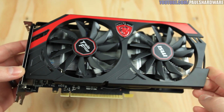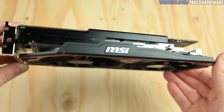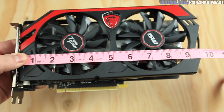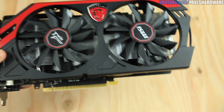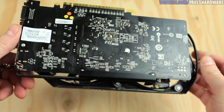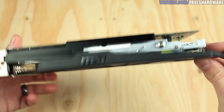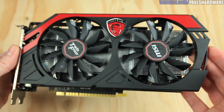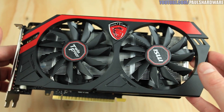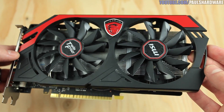MSI sent over a few versions; this is their Gaming G-series. The biggest thing that jumped out is its size — it's a full 10 inches long, compared to the Gigabyte at about 7.5 inches. That seems unnecessary for the 750 Ti, which doesn't generate much heat. It's going to be an issue in certain systems, especially Mini-ITX builds. The cooler is excellent and stays nice and quiet, but the size is just more than needed.